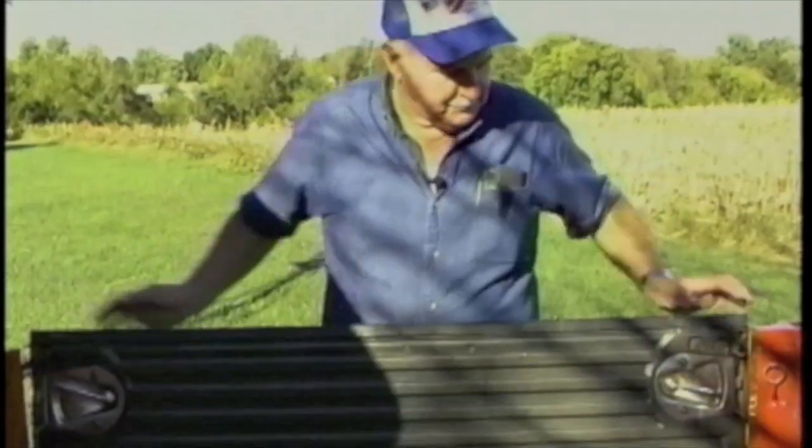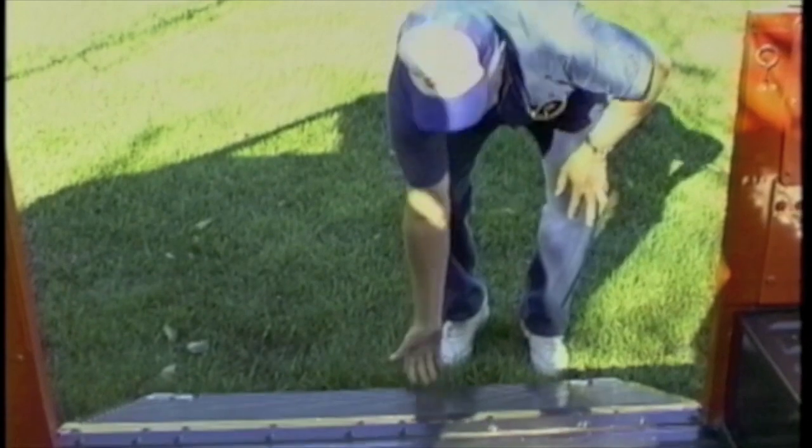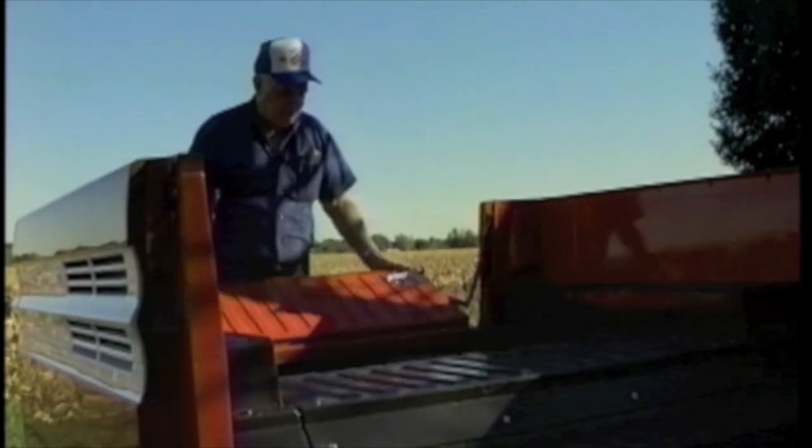Opening the ramp — lay it down. It has a rubber molding along the side to keep it from scratching up when you're loading it. It works perfect to wheel anything you want up inside of it. The rear tailgate opens up just like the ramp does.